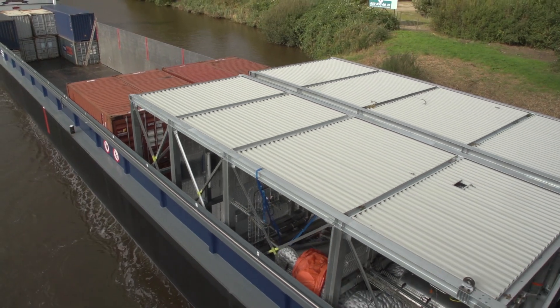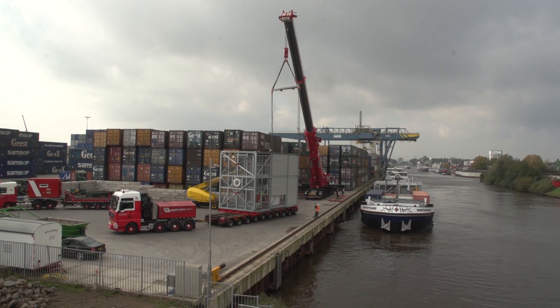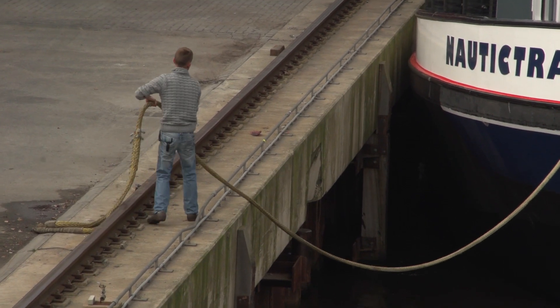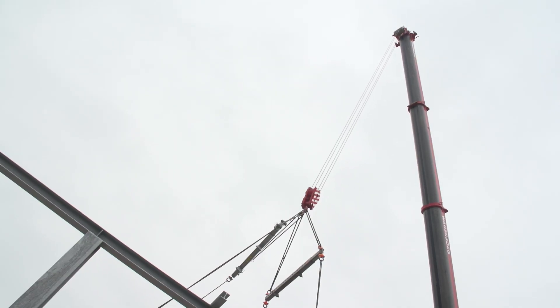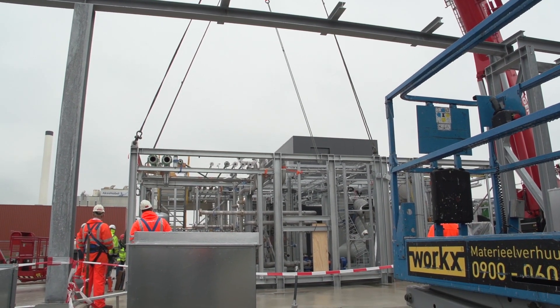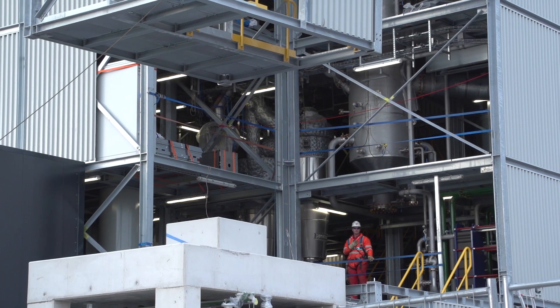For Empyro, these skids need not travel far. Their destination is the nearby town of Hengelo in the Netherlands. The only thing we need from our customers is a concrete floor to build on our modules. The first skid arrives on site and is lifted onto this concrete floor. Next, the other skids are lifted into place as well and bolted back together.